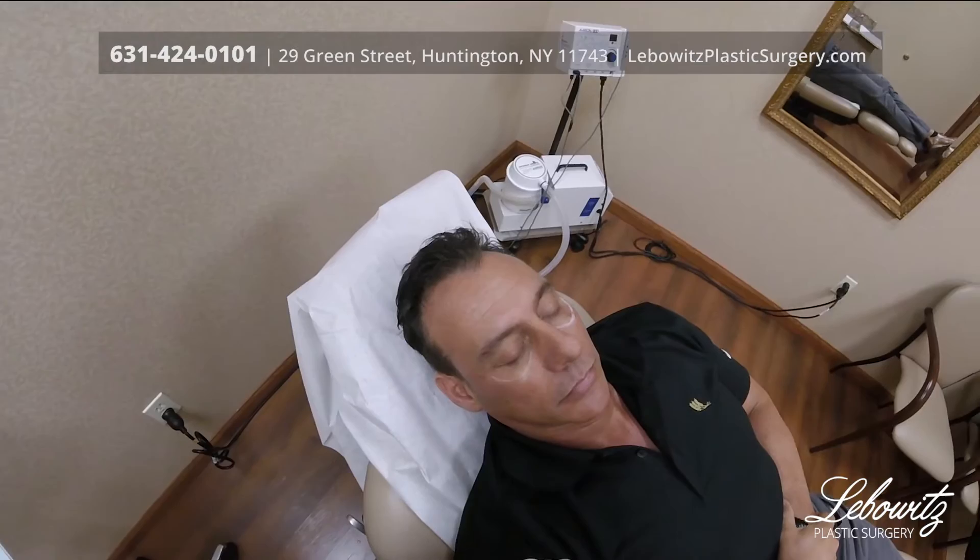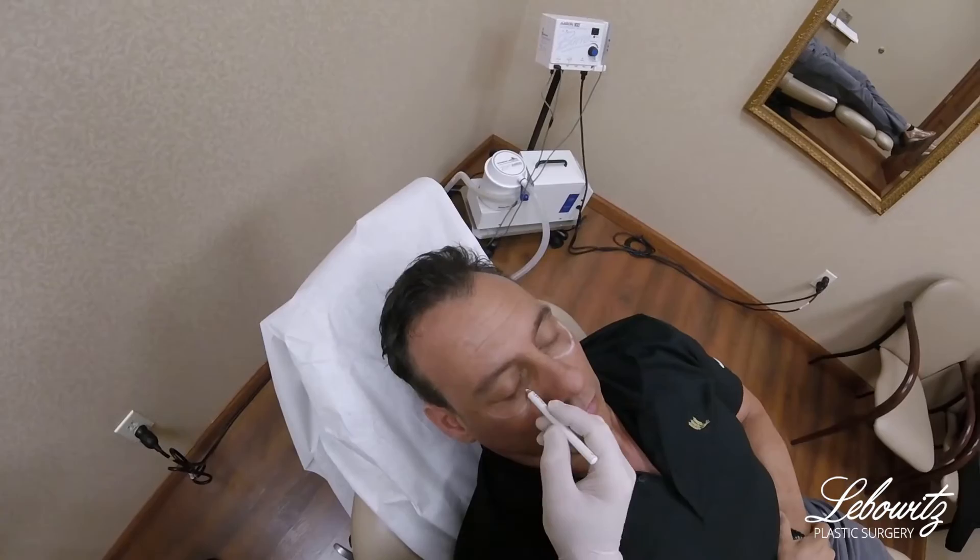This is Dr. Jonathan Liebowitz at Liebowitz Plastic Surgery, located in Huntington, Long Island, New York, and today on this gentleman I am doing tear trough filling.